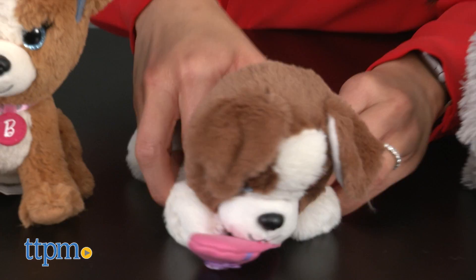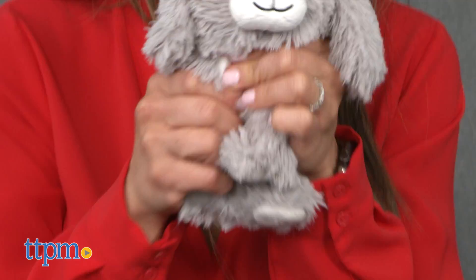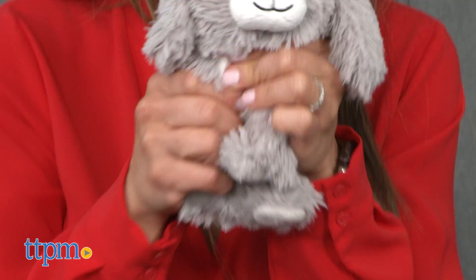Barbie fans and stuffed animal enthusiasts will enjoy adding these to their display, or they can use these plush figures for imaginative role-playing scenes. These plush figures are very soft and huggable, so feel free to snuggle with these too. These Barbie pets from Just Play are recommended for ages 3 and up, and each one is sold separately.